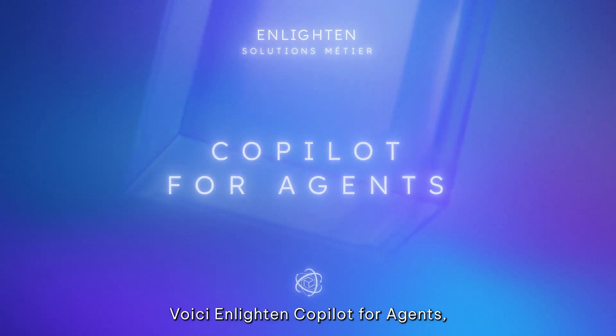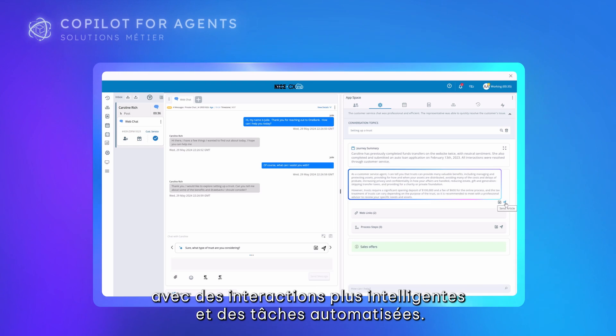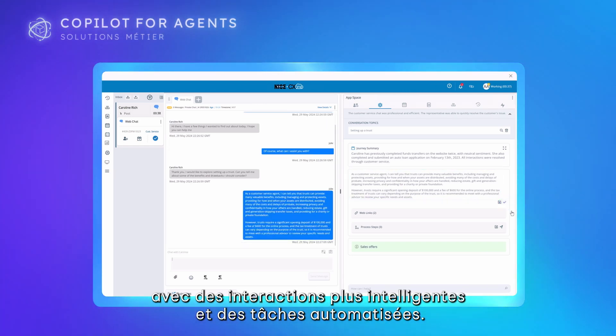Introducing Enlighten Co-Pilot for Agents, an AI-driven tool that enhances agent experiences through smarter interactions and task automation.